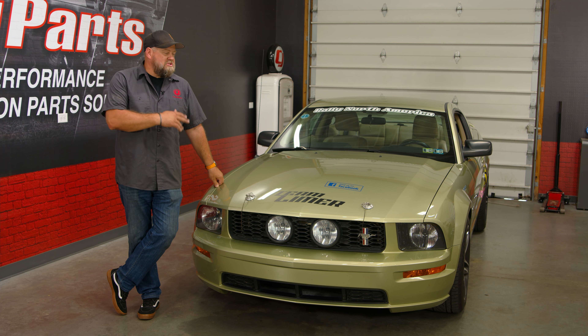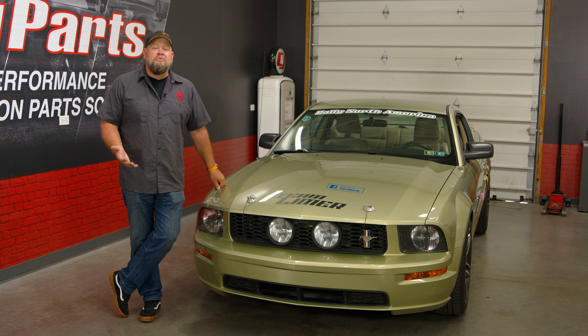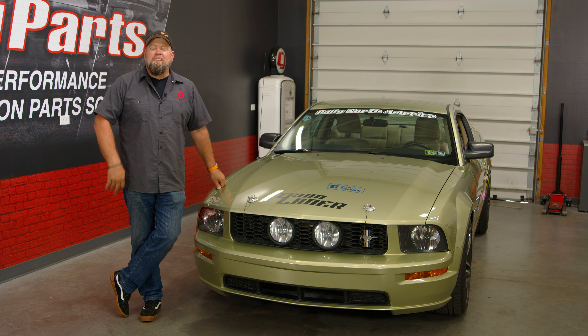On today's Customer Spotlight, we're going to take a closer look at this 2006 Mustang GT. It's been back and forth across the country multiple times and visited almost every state, all in the name of charity.